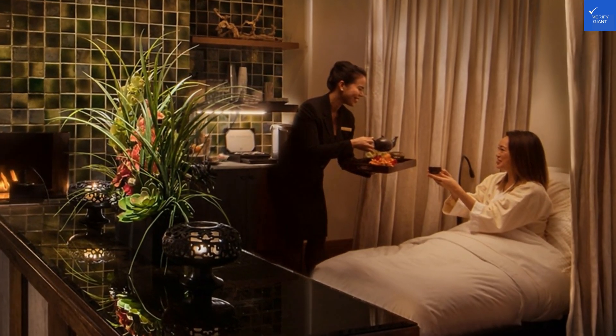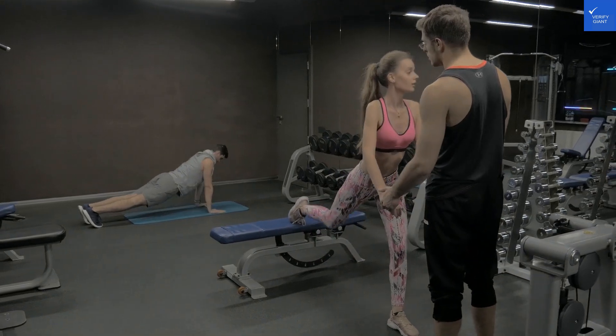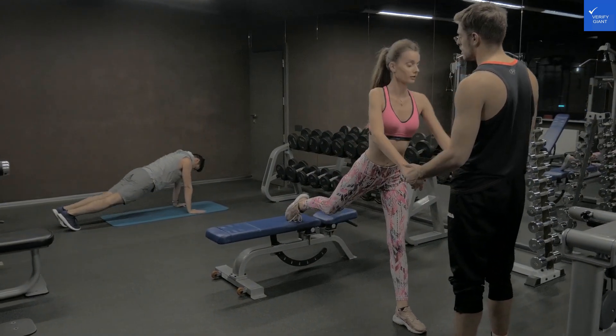A minibar is available at an extra cost, but sometimes you have to pay for your late-night snacks, right?